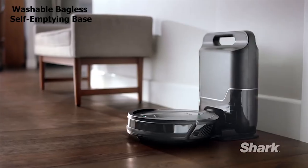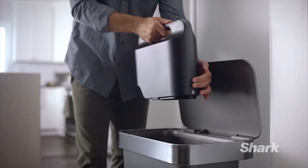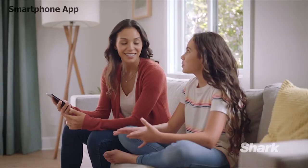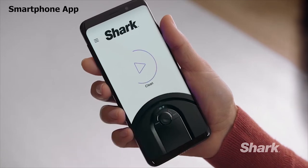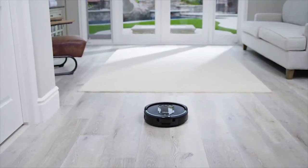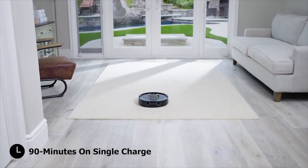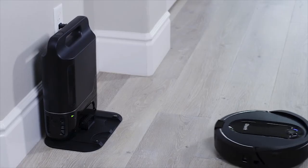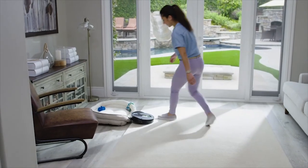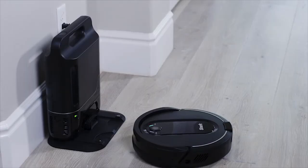The Shark IQ R101A comes with a washable bagless self-emptying base that can hold up to 30 days of dirt and debris, so you can forget about vacuuming for up to a month. It has built-in Wi-Fi connectivity to connect to the smartphone app, where you can set scheduled cleaning and choose which rooms to clean. Equipped with a powerful battery, it runs for 90 minutes on a single charge, keeps your room clean without stopping, and automatically returns to its charging base when the battery runs low.